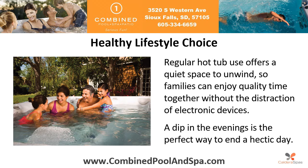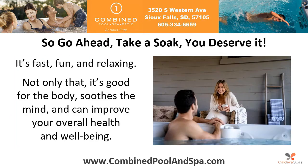Healthy lifestyle choice: regular hot tub use offers a quiet space to unwind, so families can enjoy quality time together without the distraction of electronic devices. A dip in the evenings is the perfect way to end a hectic day.